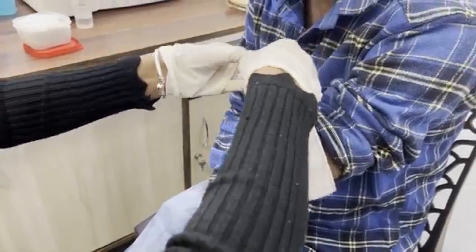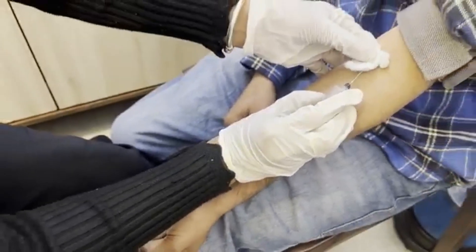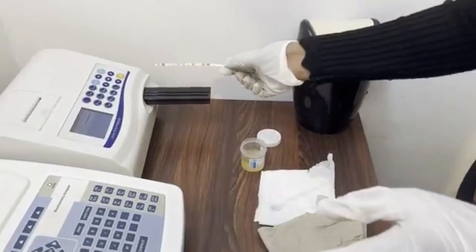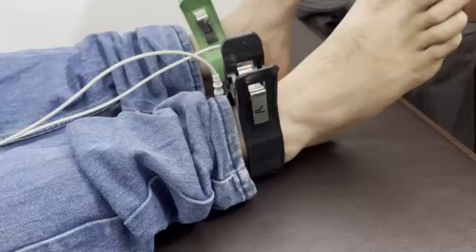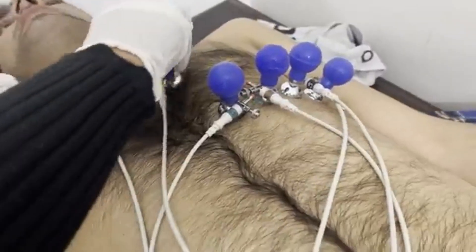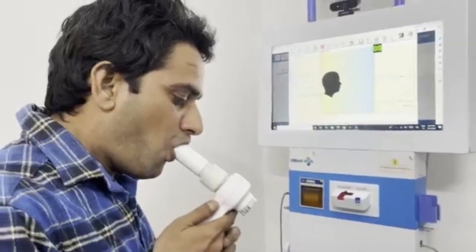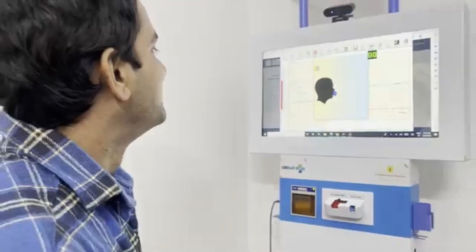First, the patient's blood sample is taken for blood tests. Then, a sample is taken for urine testing. Moreover, a 12-channel ECG is also performed for further investigation. To check the patient's lung capacity, spirometry is done.